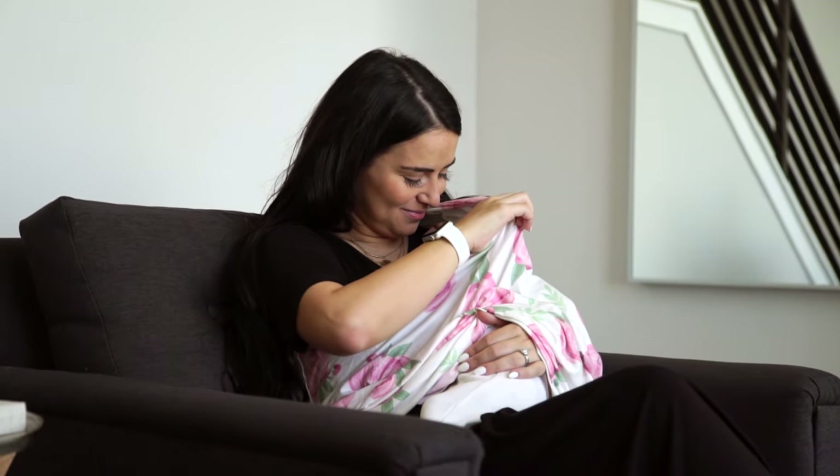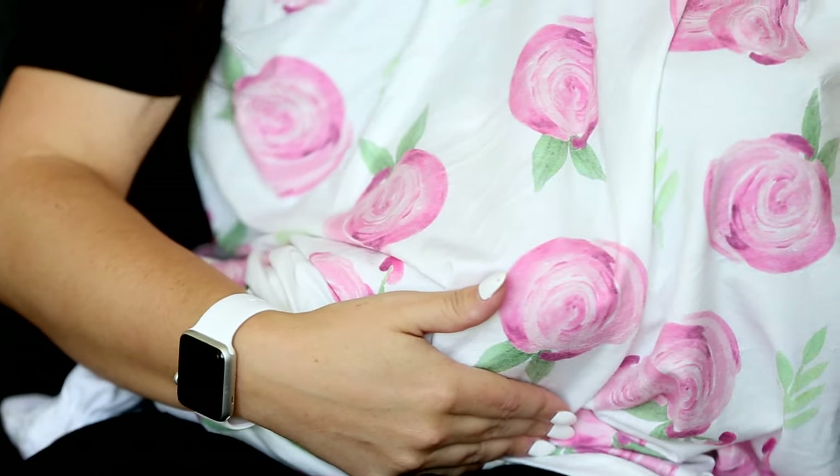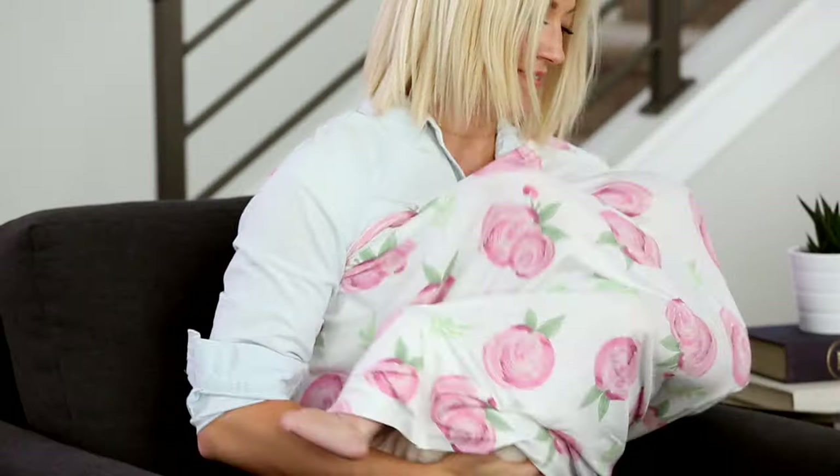You can also take one arm out and nurse that way if you want to be drinking water or on your phone or whatever — so that's another option.